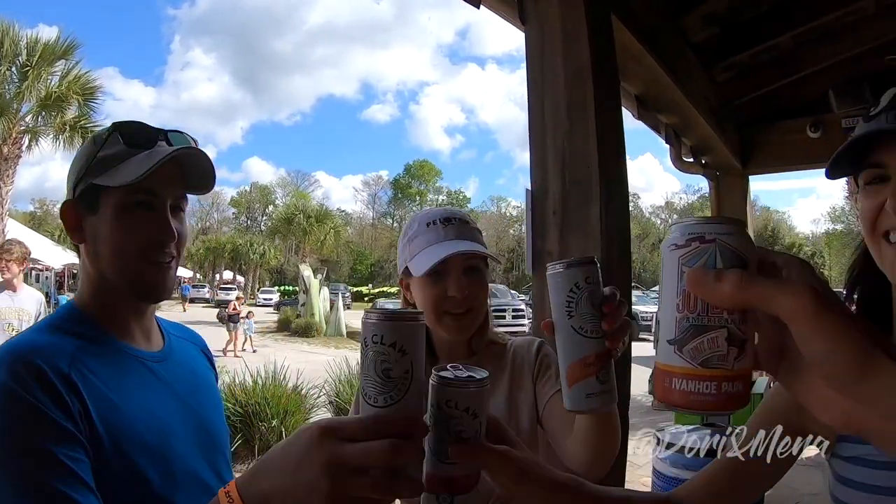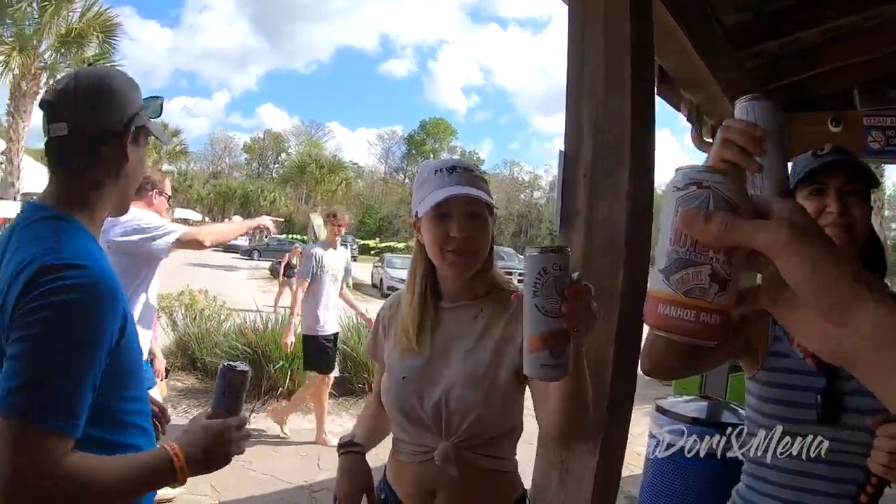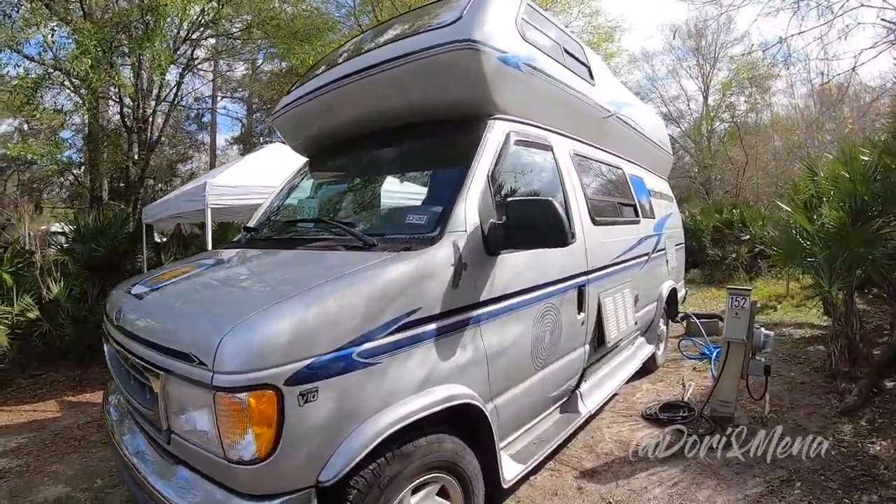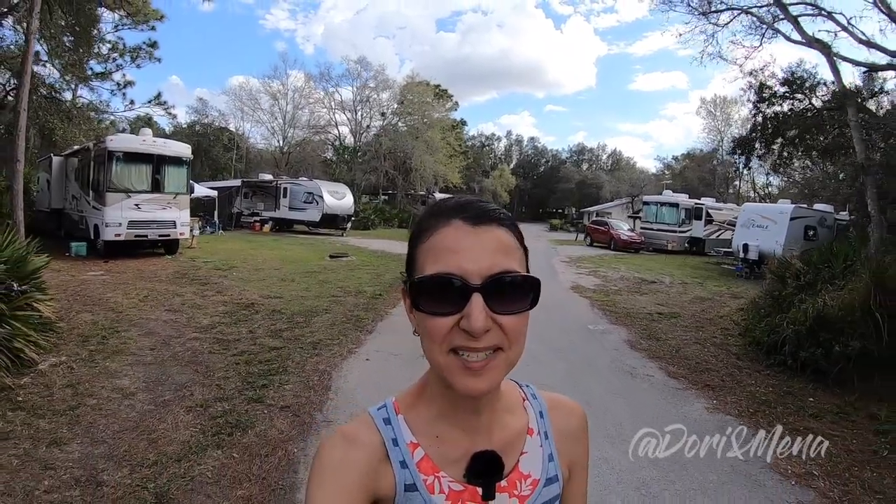Cheers, guys! In this video we tour a 1997 Airstream B190 and speak with Michael Farrington, who is a traveling shaman. Today I have the immense pleasure of touring a vintage Airstream — I believe it's called the B190, but I'm going to let Michael explain the model.